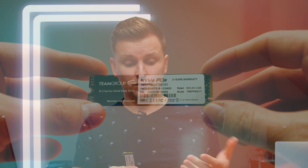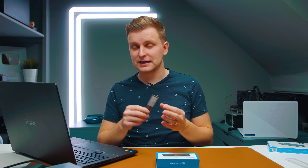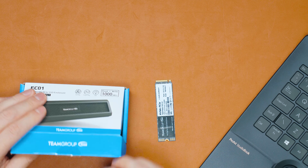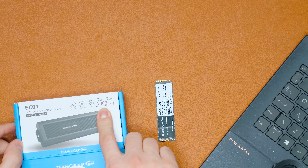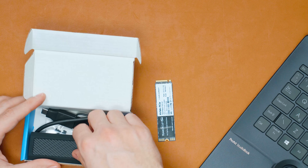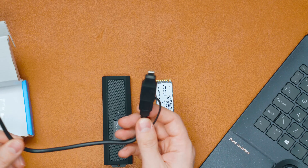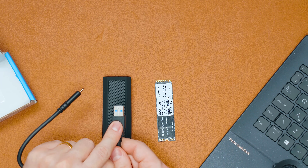To summarize so far: the M.2 enclosure plus drive solution is smaller and more affordable. Together, the enclosure and drive come to roughly $70 to $73, which is about 25 to 30 percent cheaper than a Samsung T7. Now, when choosing an enclosure, look out for quality. This Team Group EC01 enclosure is rated for up to 1000 megabytes per second — it's USB 3.2 Gen 2x1, which is 10 gigabits per second. In the box you get the enclosure, a USB-C to USB-C cable, a USB Type-A adapter, and rubber standoffs.